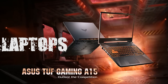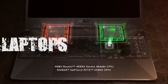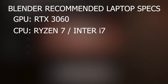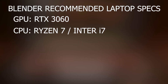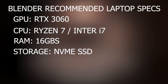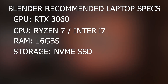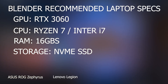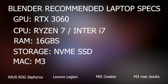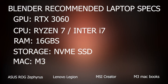Section 7: Laptops — what to look for. If you're shopping for a laptop, here's your Blender checklist. GPU: RTX 3060 or higher — CUDA and OptiX help a lot. CPU: Ryzen 7 or Intel i7 at minimum. RAM: 16 to 32GB — bonus points if it's upgradable. Storage: NVMe SSD, don't settle for anything else. Look at laptops like the Asus ROG Zephyrus, Lenovo Legion, or MSI Creator series. Even MacBooks with M3 chips are decent, but just know they don't support CUDA or OptiX, so Cycles renders will be slower.